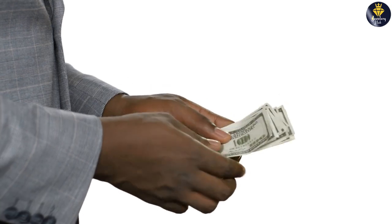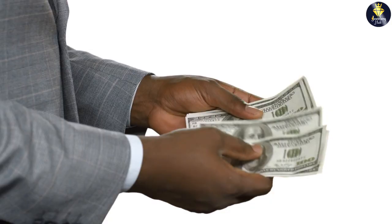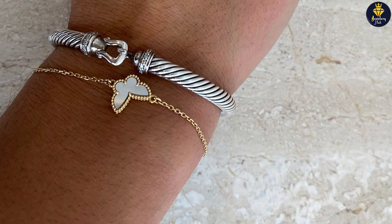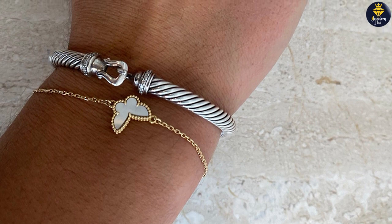Price and value are important considerations when investing in a David Yurman Cable Bracelet. The 5mm size generally has a lower price point compared to the 7mm size, as it requires fewer materials.